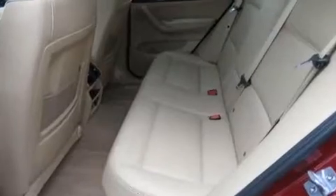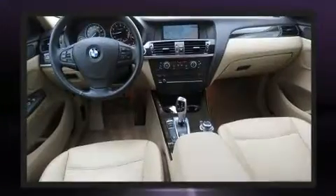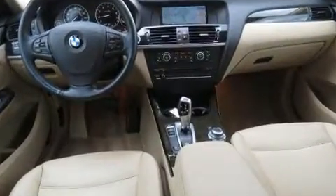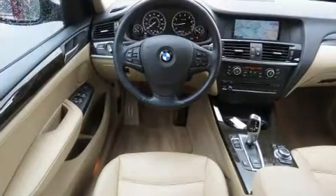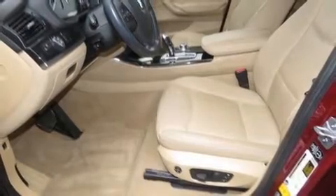Top features include rain-sensing wipers, front and rear reading lights, a built-in garage door transmitter, a power seat, automatic temperature control, a power liftgate, and seat memory.